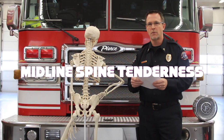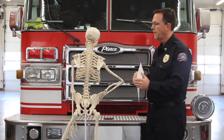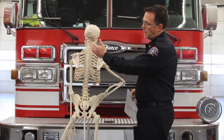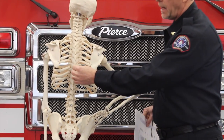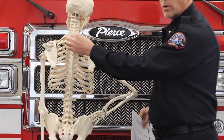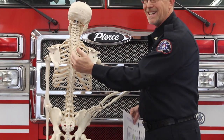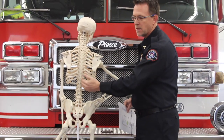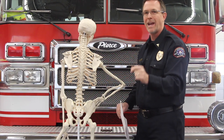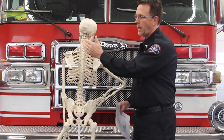Midline spine pain or tenderness — I want to bring Mr. Bones into the picture here. Along the midline there are spinous processes. If you remember back to anatomy, the biggest one is C7, which is at the base of the neck. This is palpating right in the midline — not paraspinal, right in the midline. Someone who has fractured their spine will have tenderness right over that vertebra — that's the reason why.